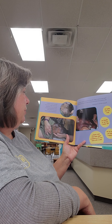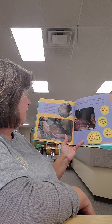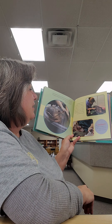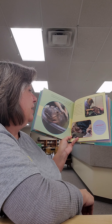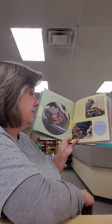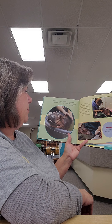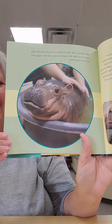Nobody had ever raised a premature hippo. If Fiona was going to survive, everybody would have to learn everything one day at a time. A team of specialized caregivers was assembled, including the zoo's hippo keepers, a nursery staff of baby animal experts, veterinarians, veterinary technicians, and the zoo nutritionist. Hashtag Team Fiona was committed to saving the baby hippo's life whatever it took, and they decided to name her Fiona, after the lovable princess with the wiggly ears from the movie Shrek.